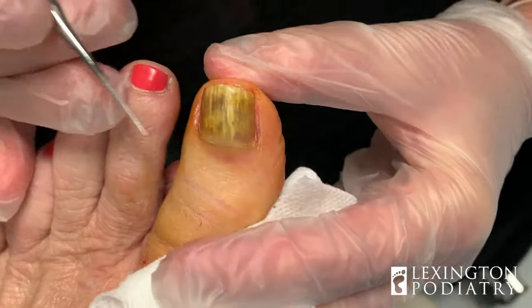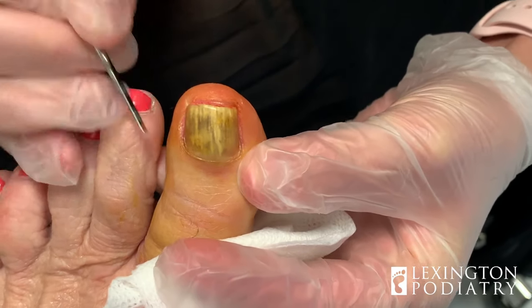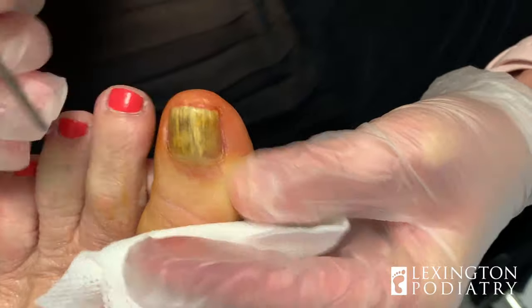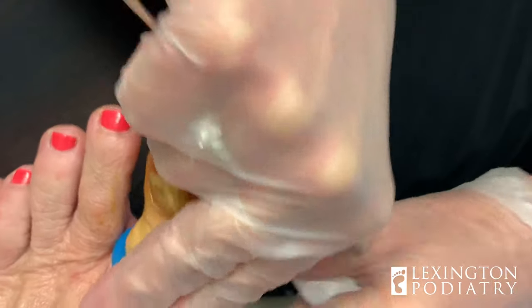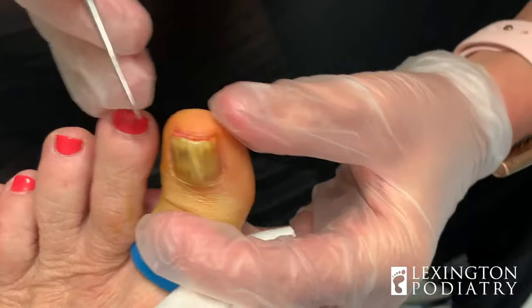So we've already numbed her up — that was the hard part. I'm going to check it, just make sure there's any pain, any sharpness, anything like that. Wonderful. So let's go ahead and get our little tourniquet on here. The numbing only takes not even 60 seconds, I would say, and I use lots of cold spray to help freeze the skin.